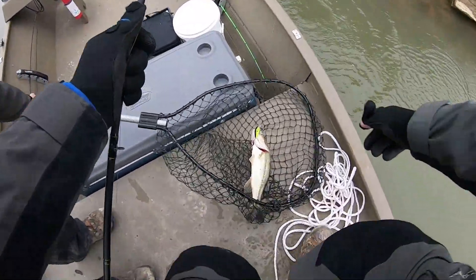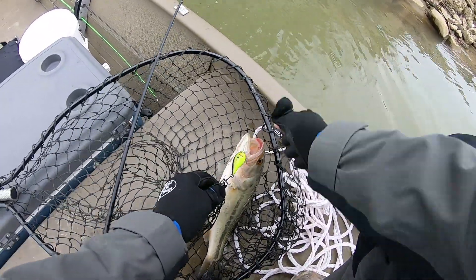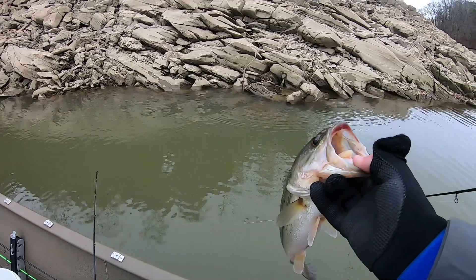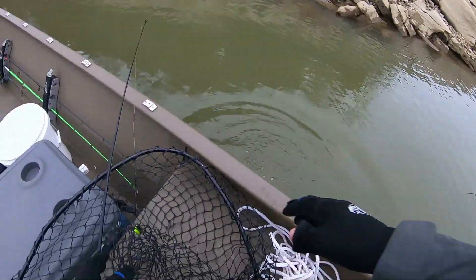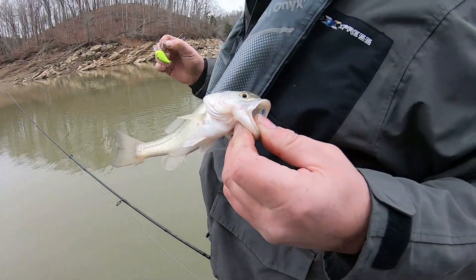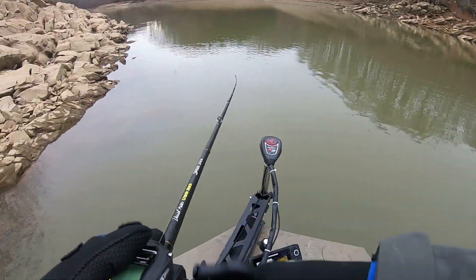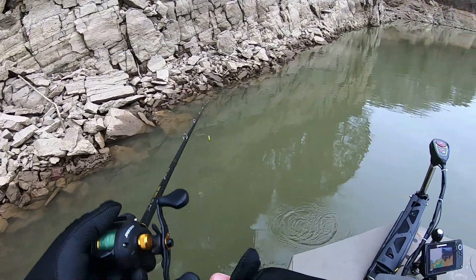He looks good under the water. He hit it right at the boat, as soon as I was about to pull it out of the water. Here, put him closer, make him a little bit bigger. There's a boat fish — not this one, I don't want to see it.